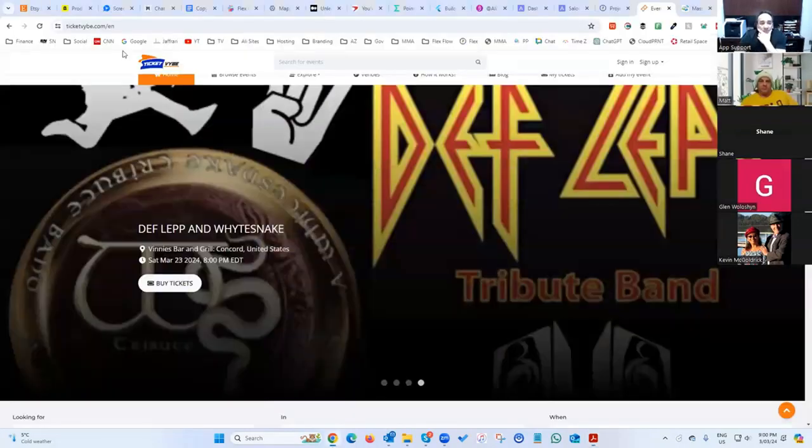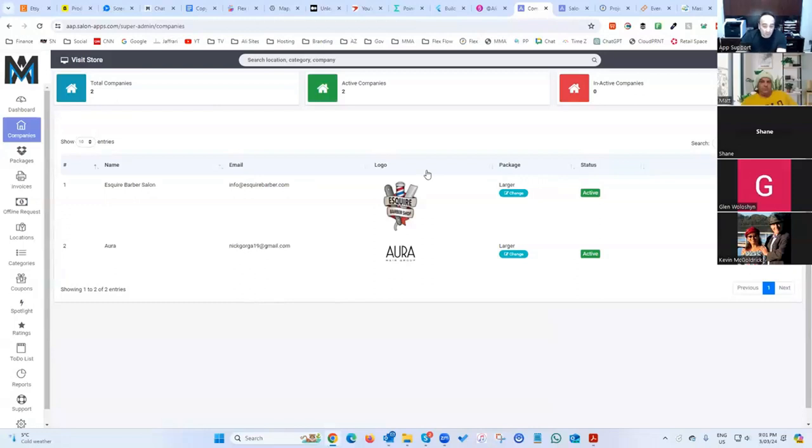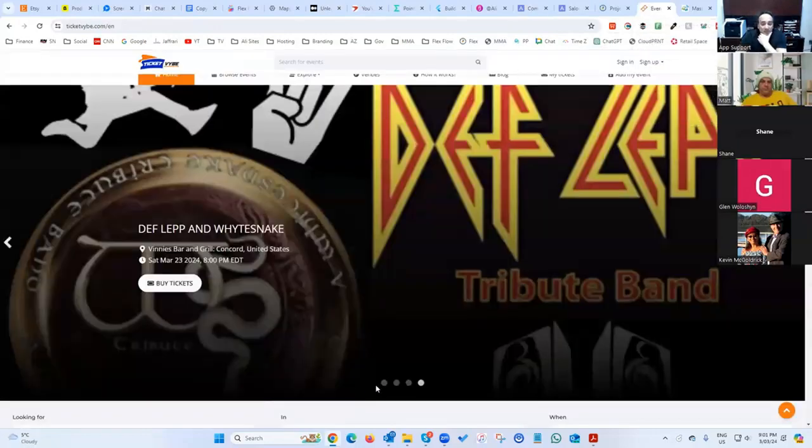This is the salon system we're working on — we're in the testing phase right now, not live yet but coming soon. It's a fully functioning software system to manage an entire salon, and it even includes a POS system inside. You can put multiple salons into it.